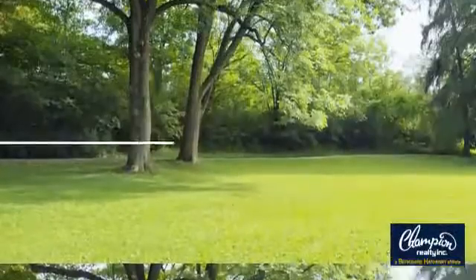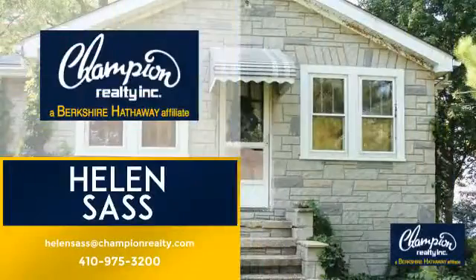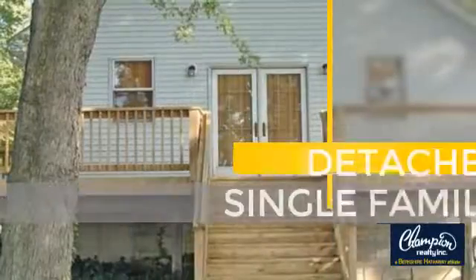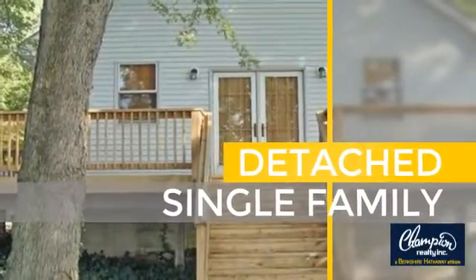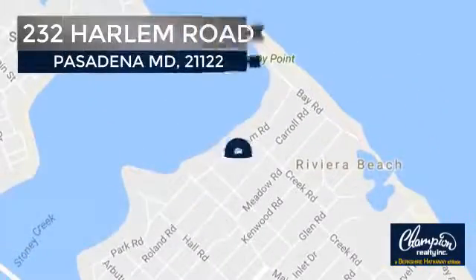Welcome. You'll find a wide selection of listings. This video is brought to you by your real estate agent, Helen. This home is a great choice for those looking for comfort, convenience and the privacy of their own home. And it's located in the Pasadena area.